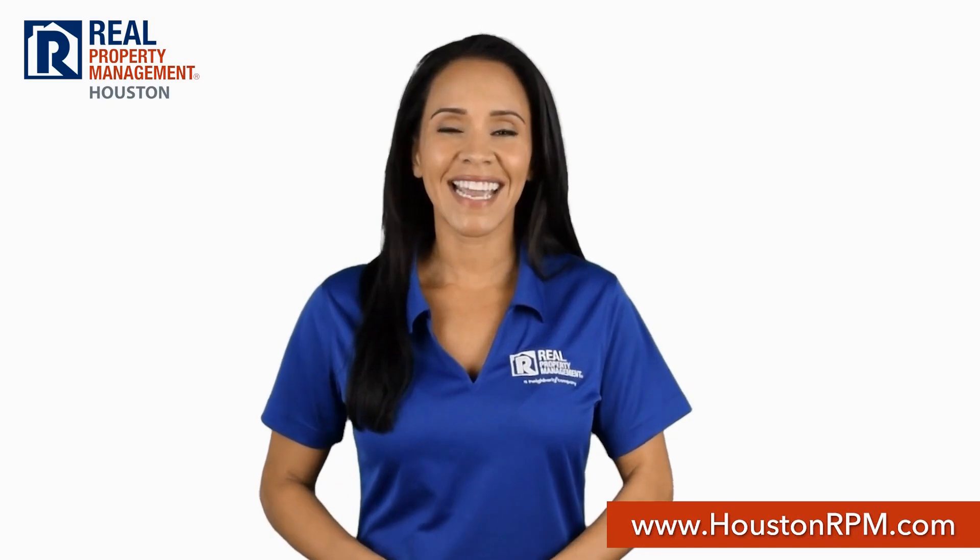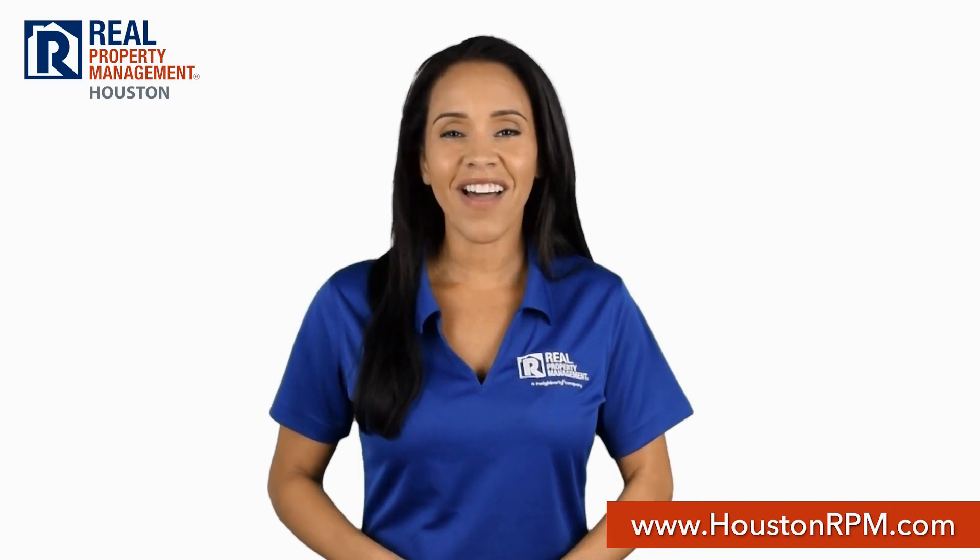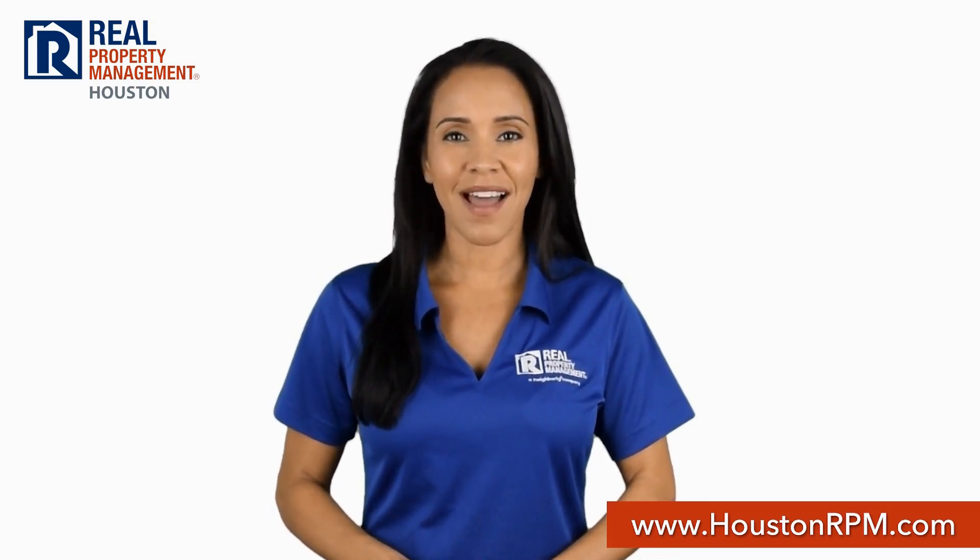Call us today at 713-830-1888 or visit us online at www.houstonrpm.com.